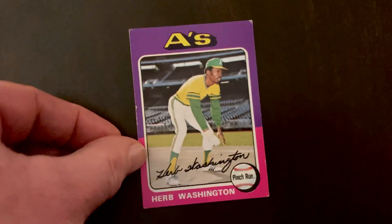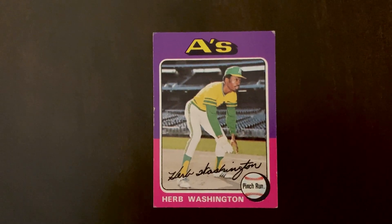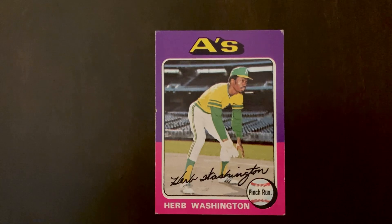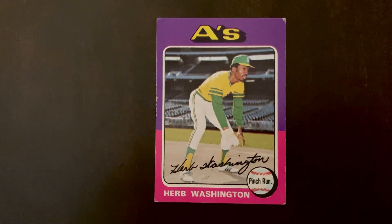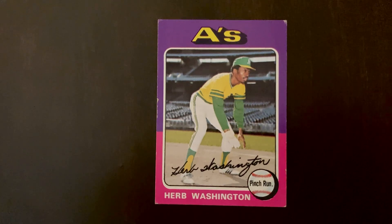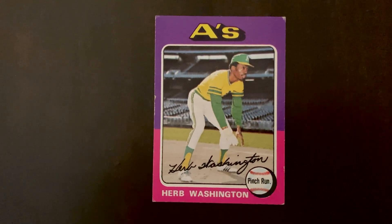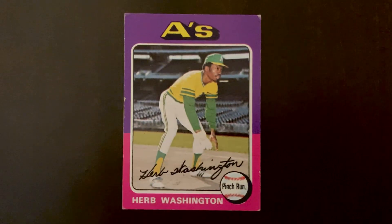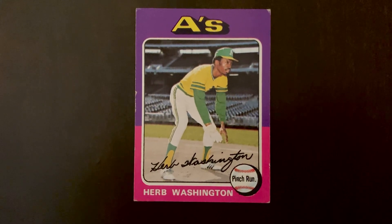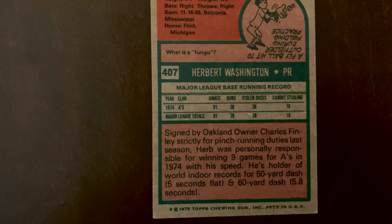Next we've got a 1975 Topps card of Herb Washington. The 1975 design has those splashy-looking designs — purple and pink on this one — and the A's had splashy-looking uniforms. The A's hired this speedster who was just a world-class sprinter; he played high school baseball but nothing beyond that, and he was also drafted in football by the Baltimore Colts. He is the only player ever whose position on a card is listed as 'pinch runner' and nothing else, because that's all he ever did. He played 105 career games, never batted, never played the field — the only thing he did was run.